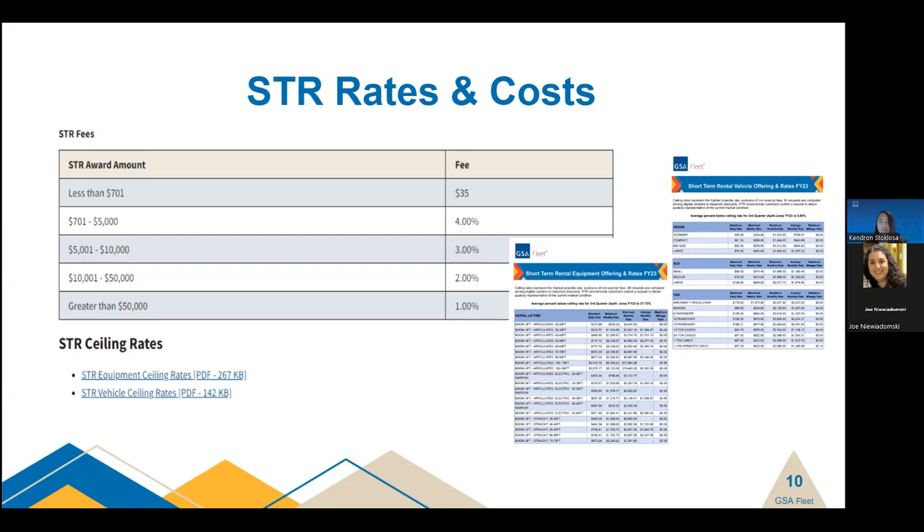Other costs to consider are fuel and damage costs. Any charges incurred on the fuel cards are passed through on your GSA fleet rental bill — WEX will be listed as the vendor with the description listing the request number and STR fuel. GARS — Governmental Administration Rate Supplement — is prohibited by the underlying contract used by the Short-Term Rental Program. Because of this, any damage to rented vehicles is submitted by the rental provider to GSA as a damage claim. We review each claim to confirm the damage and cost before issuing payment to the vendor, and all damage costs are then passed through to your rental bill.